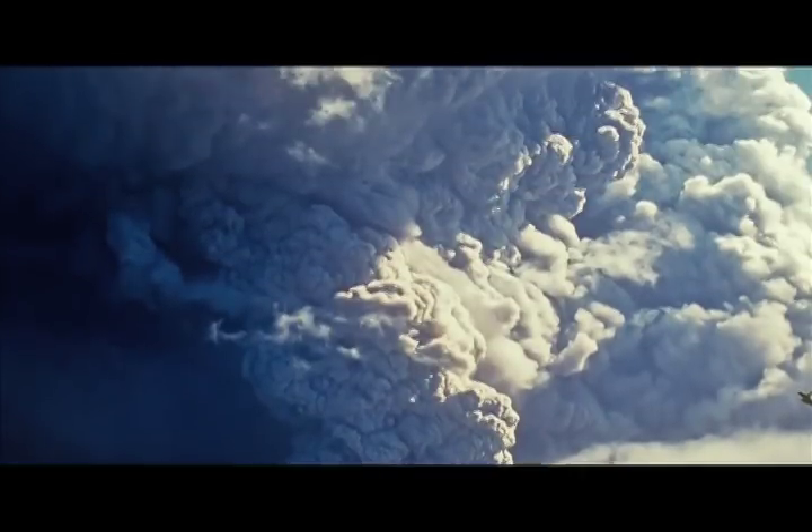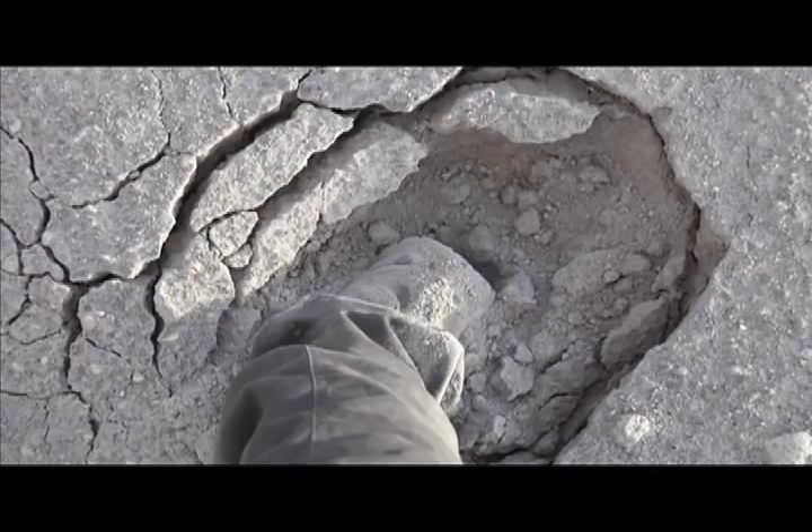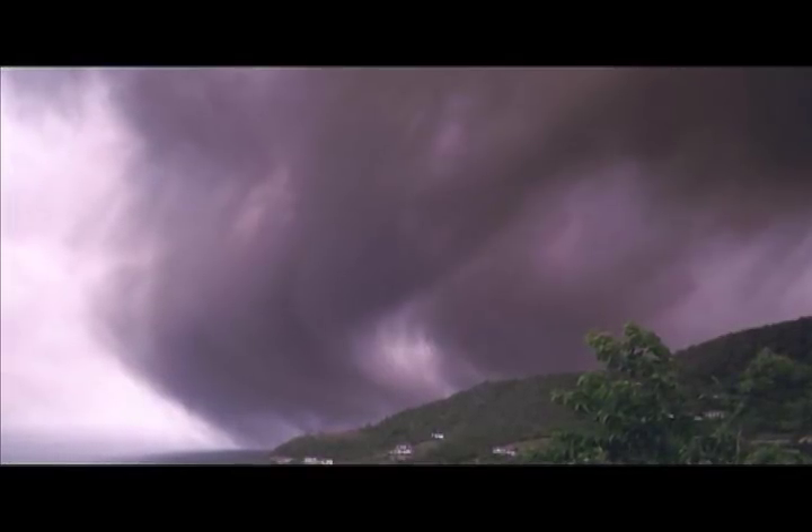During an explosive event, a great volume of volcanic ash is also ejected. These fine fragments of rock, up to about 2mm in diameter, are forced upwards into the eruption column before settling out downwind. When volcanic ash falls, it blankets the entire landscape. It may even be carried to neighbouring islands by prevailing winds. During the 1979 eruption of La Soufriere in Saint Vincent, ash was carried as far as Barbados.